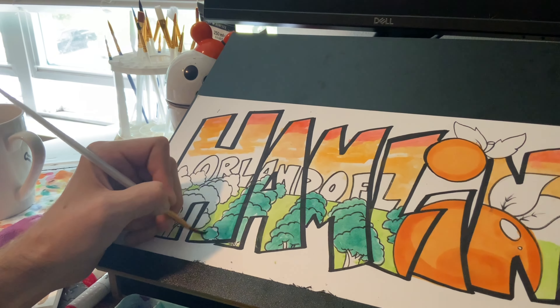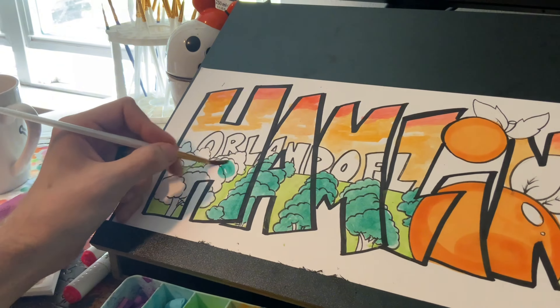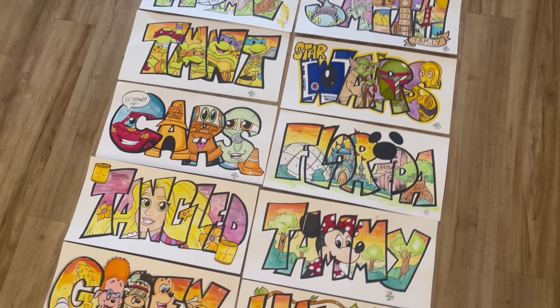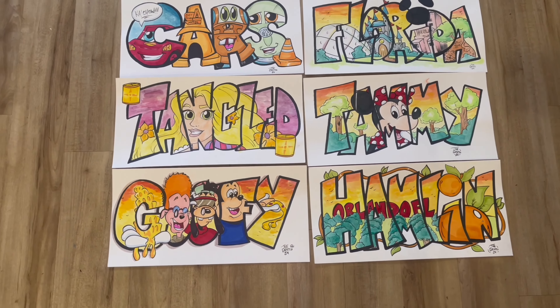Last but not least, we have 'Hamlin' — which means nothing to you guys, but I'll explain. Hamlin is the name of the city for the art market I'm going to be setting up at next week, so I decided to make a Hamlin sign just to see if I can sell it. Make sure you tune into the next video when I'm actually working at the art market — we'll see together if I can sell this piece.